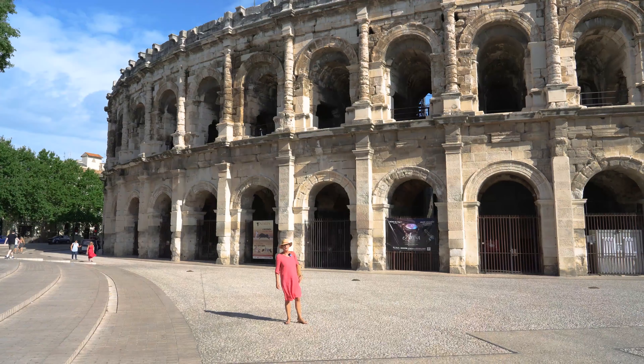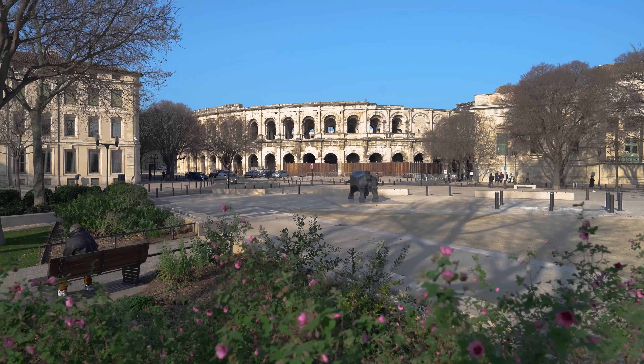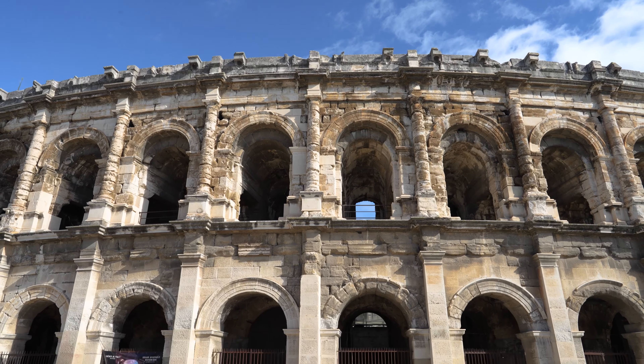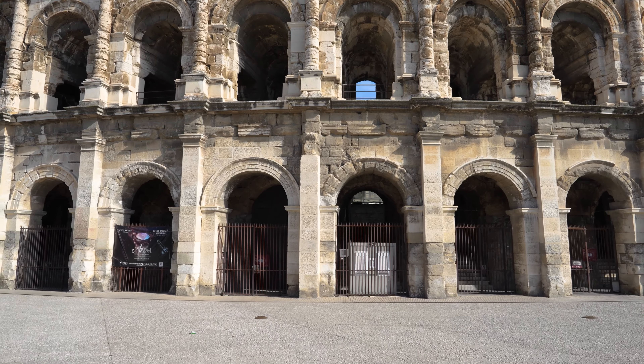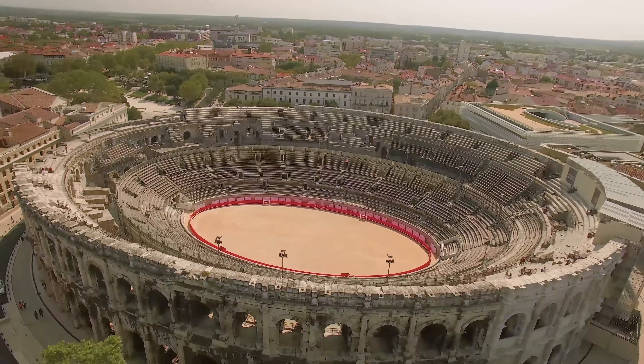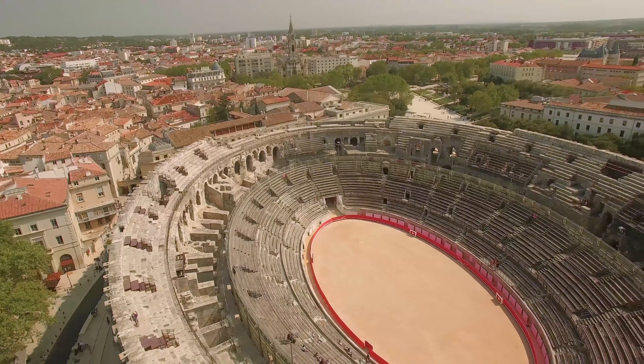And this is the Roman amphitheater. We're so lucky and we're really very proud because it's the best preserved of all Roman amphitheaters — the whole height is still standing. It's 1,900 years old, and in Roman times it was used for gladiator fights, obviously.